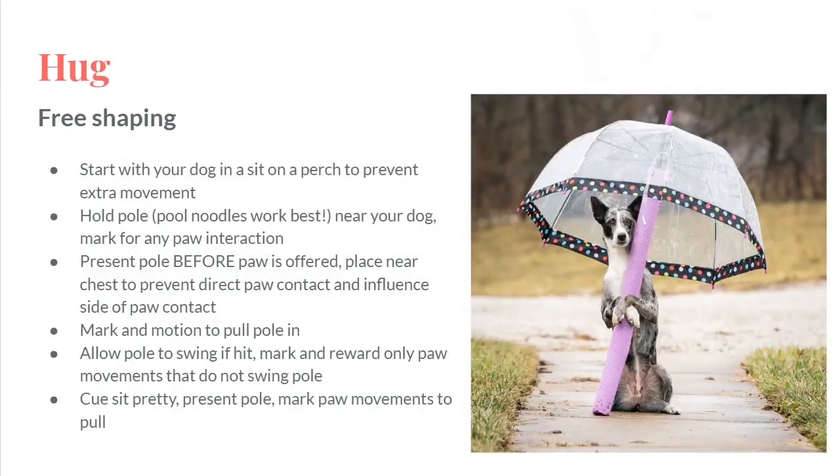The last behavior I want to talk about today is one of my favorite behaviors. It's a hug. It's so sweet.